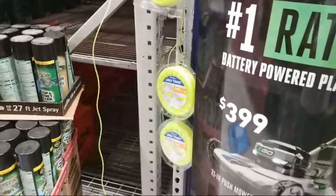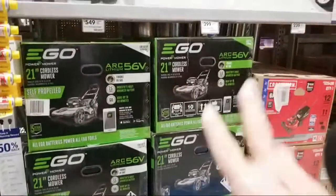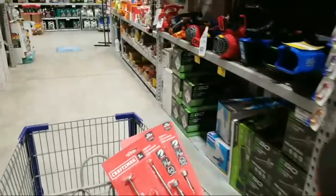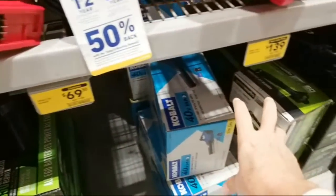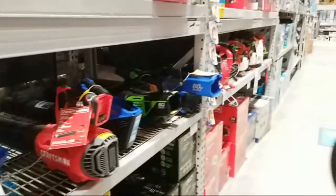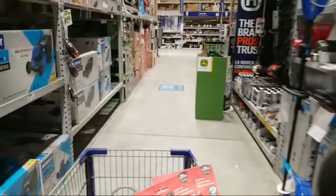Here's the Ego section — the mower I want to get is the $649 one, but they don't have it here. If you're going to sell Ego, sell Ego — don't just carry the two lower-end ones. I came down this aisle to get the Cobalt blower, the one that's $69, but they finally cleared all of them out. I grabbed one and scanned the barcode to confirm — it was a 40-volt, not the 24-volt that's being discounted.